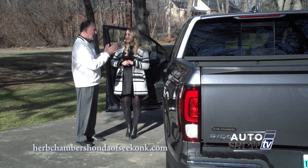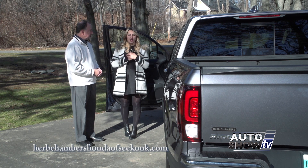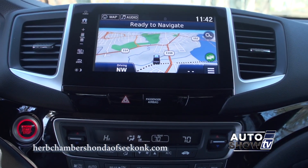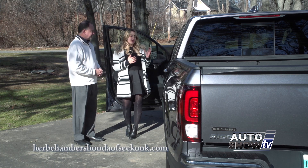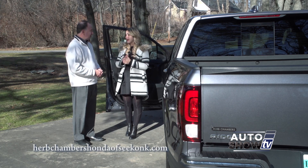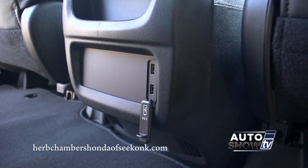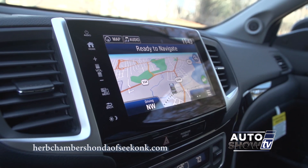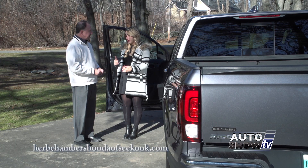The Ridgeline is packed with creature comforts. The RTLE has an 8-inch touchscreen display audio system with Bluetooth standard on all seven trim levels, and on this trim level it also features CarPlay and Android Auto. There are five USB ports, Bluetooth streaming audio, HD radio, and XM radio.